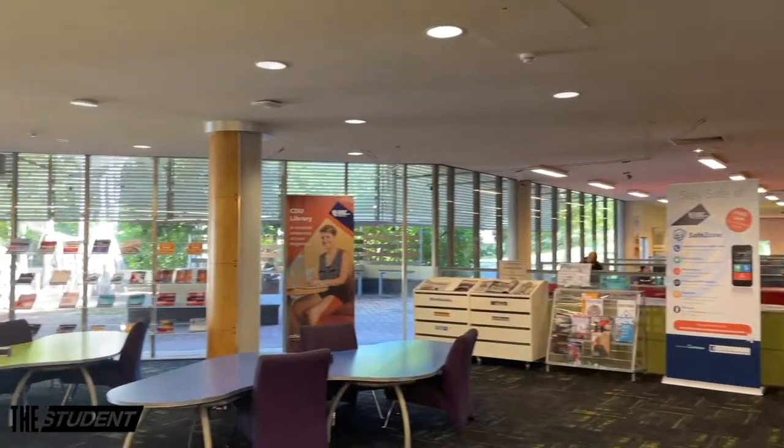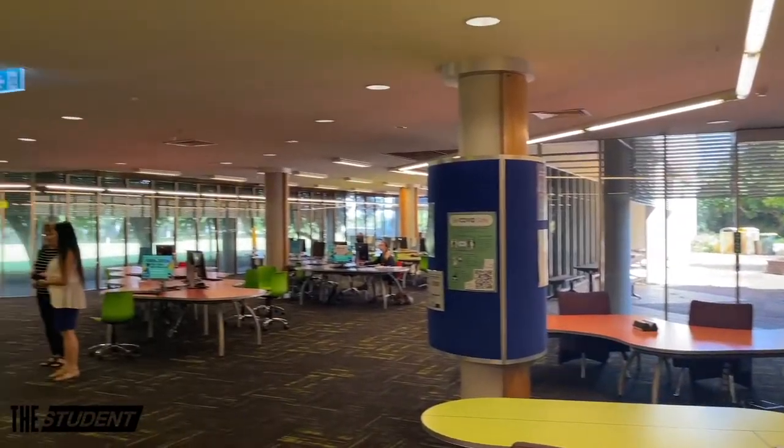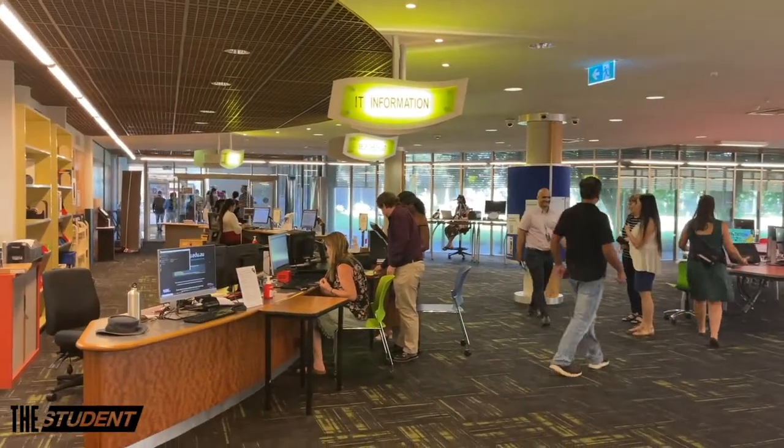We are inside CDU Katherina campus's library. In the library there's a lot of resources for students — books, textbooks, electronic resources, as well as an IT information desk and printing, student assistance and all that.